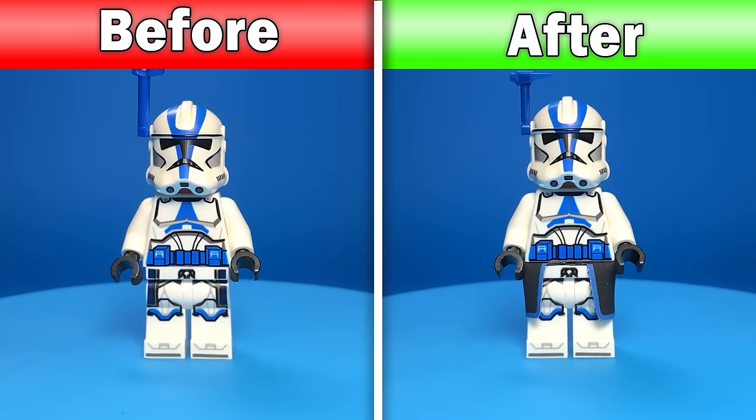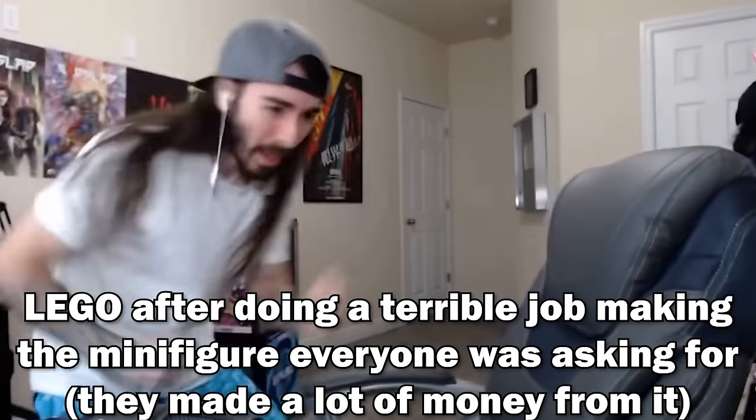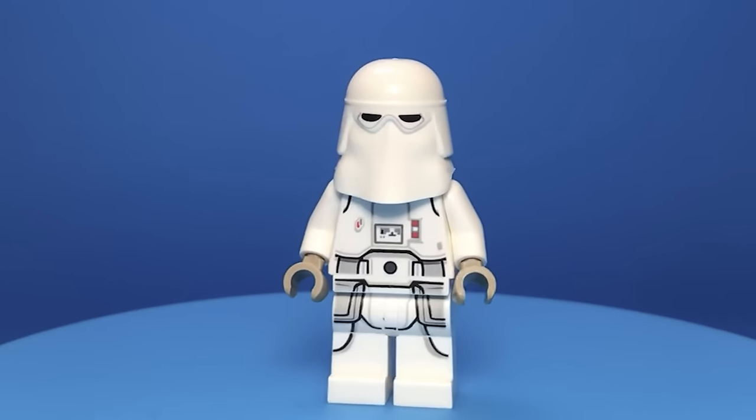Here's what these 501st Troopers would look like with upgraded accessories, legs, and an actual cloth comma. Look how much better these minifigures are. Lego has really been slacking on commas and pauldrons lately, just printing them on and calling it a day. But look how easy it is to fix these minifigures — Captain Rex fixed, snow troopers upgraded. I could talk about how good these accessories are for hours, but the real question is what do other people think?